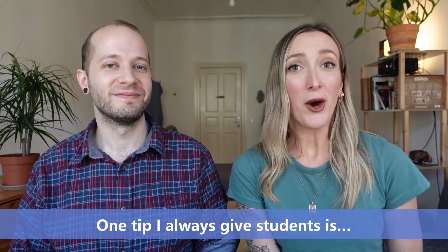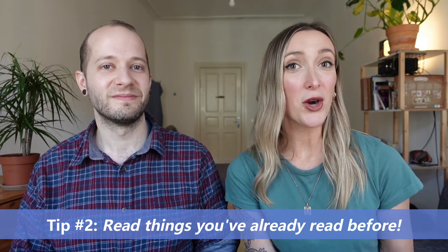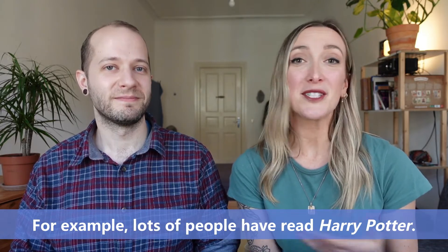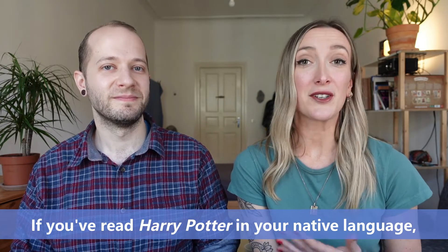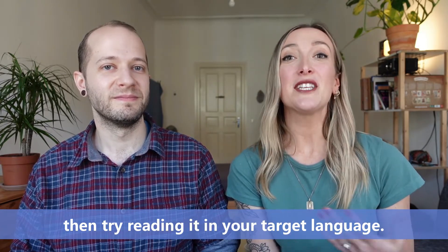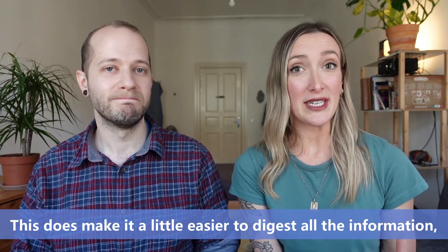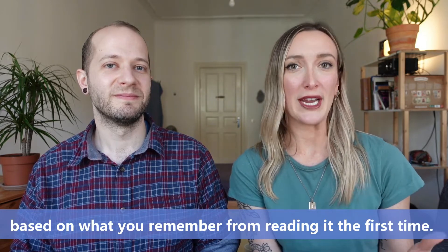One tip I always give students is to read something in their target language that they've already read in their native language. For example, lots of people have read Harry Potter. If you've read Harry Potter in your native language, then try reading it in your target language. This does make it a little easier to digest all the information because you can kind of follow the story based on what you remember from reading it the first time.